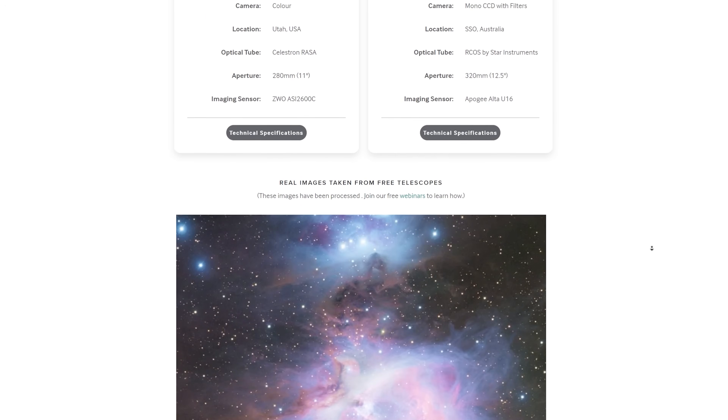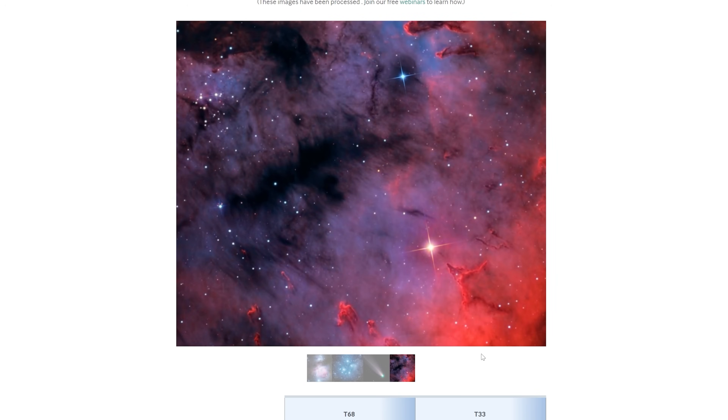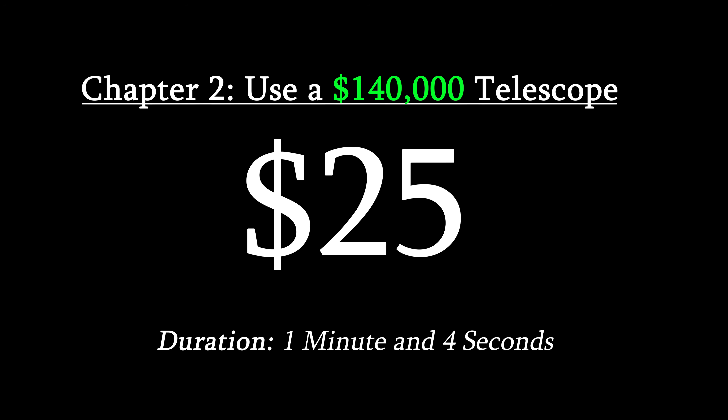I've spoken in detail with a lot of people who work over at iTelescope.net and know that they are a good group of people who really care about astrophotography and want you to have a good experience.